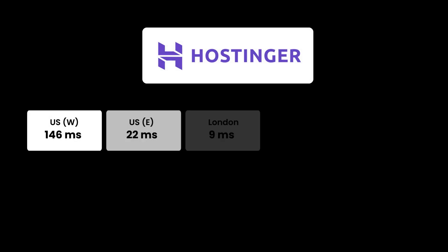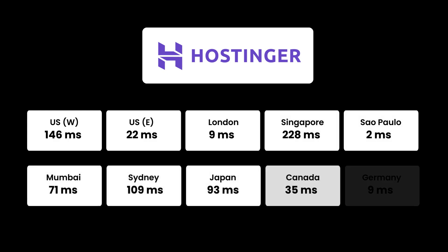Hostinger managed hosting performed very well under load, so if you have a growing website, a blog, or even an e-commerce store, you can use Hostinger's managed hosting to host your website. Looking at the geographical data, response times were amazing throughout the board and particularly excellent in Europe and North America, meaning Hostinger's managed services will perform excellently for visitors from all locations.